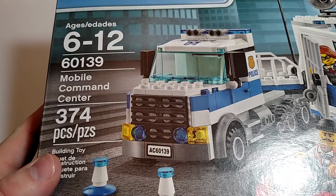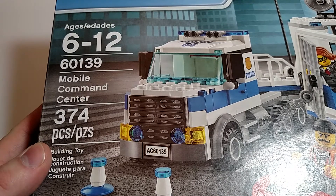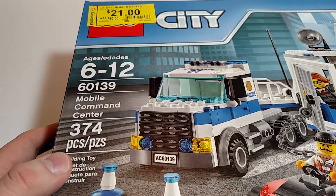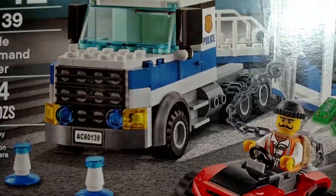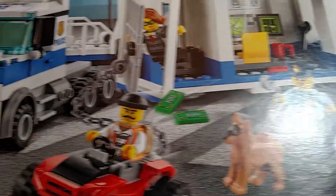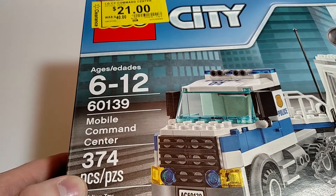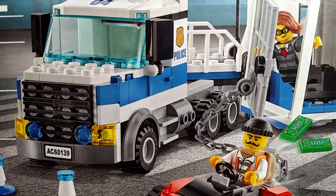Found the Mobile Command Center police set, set number 60139. Got 374 pieces with a clearance tag of 21 bucks. Now this is one I had looked at, really hadn't thought about getting, but with that price I really couldn't pass it up. It was normally 40 bucks, so I was quite happy to get that one.